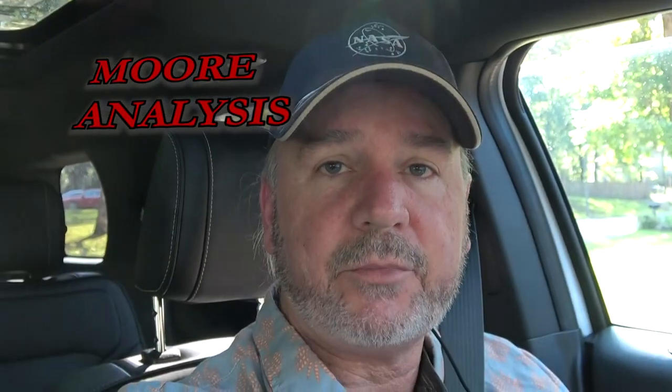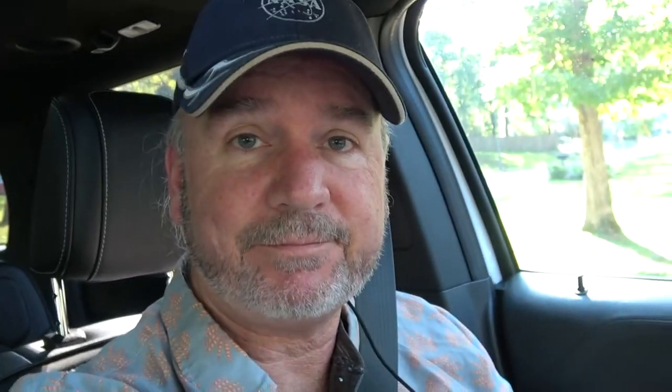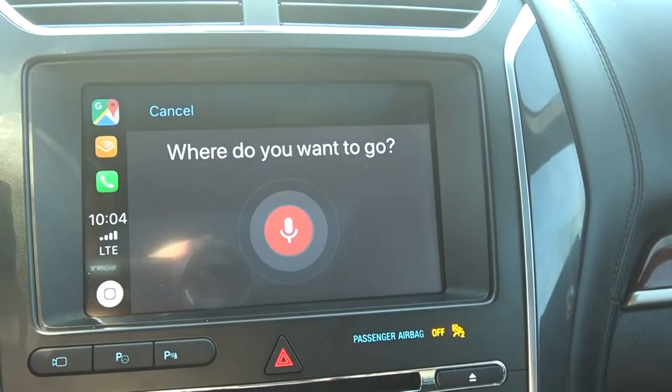So with that, now it's time for more analysis. Alright, so I got my NASA hat on and we're off to the Space and Rocket Center.